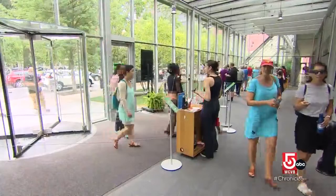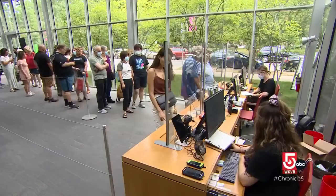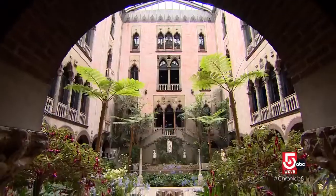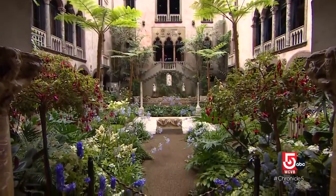Michelle Grohe is the museum's Esther Stiles Eastman Curator of Education. She says during the pandemic, the museum team looked for more ways to offer free admission and decided on the first Thursday evening of each month. 'We felt it was really important to make the museum as accessible as possible and to not have admission be a barrier.'